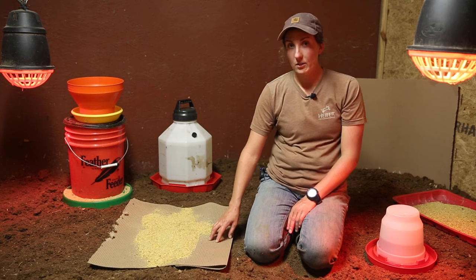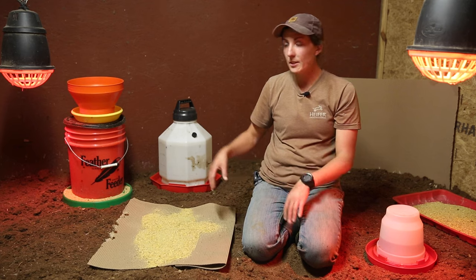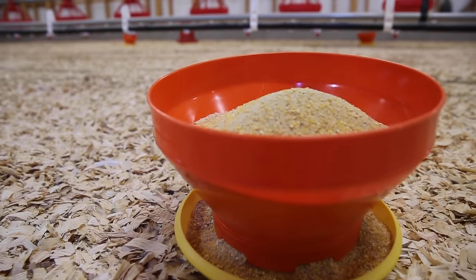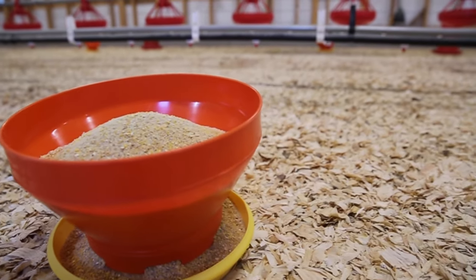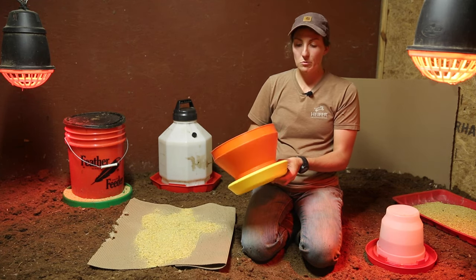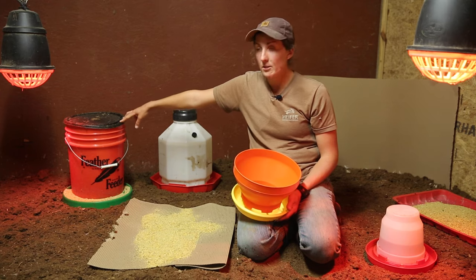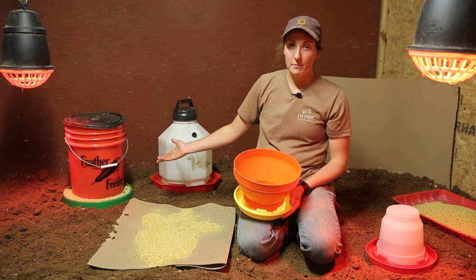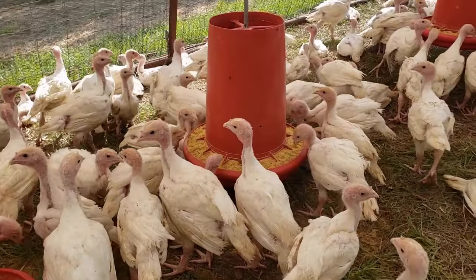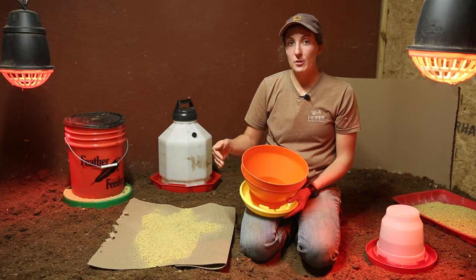After we take away the cardboard feeder space, we will introduce different feeders. One option is a turbo feeder that holds about 10 pounds of food — but once they're about 10 or 12 days old, those are a little small, useful only for a few days. Then we may switch to a five-gallon bucket Featherman feeder that holds about 25 pounds of food. We'll also hang our red cool feeders that hold 30 pounds of food — those are the feeders the turkeys will use for the rest of their time at the ranch.